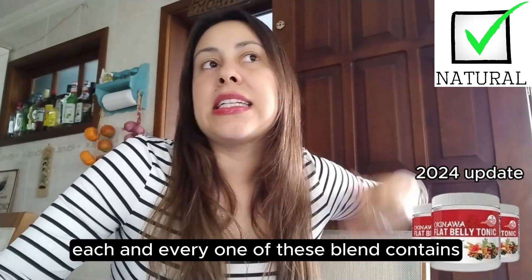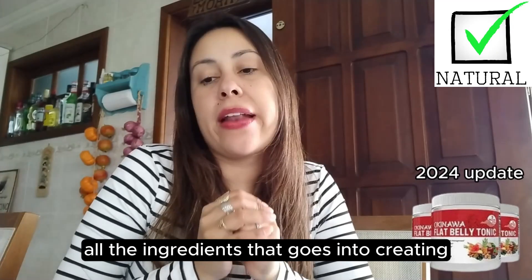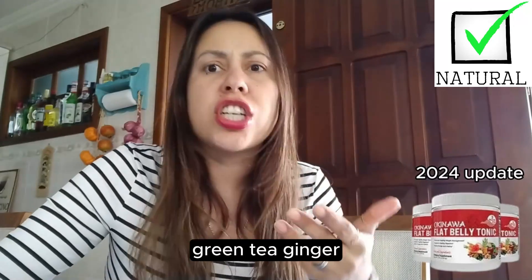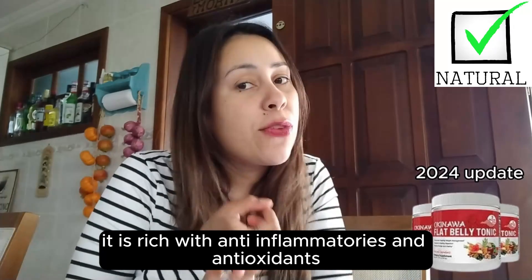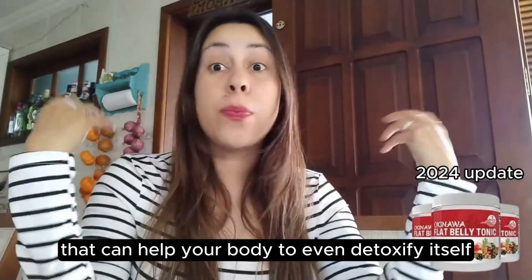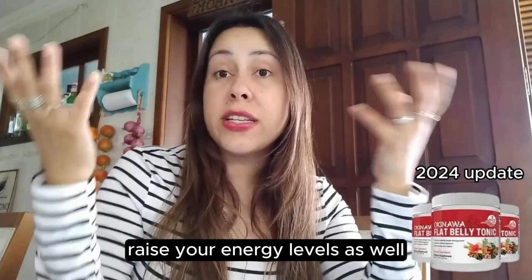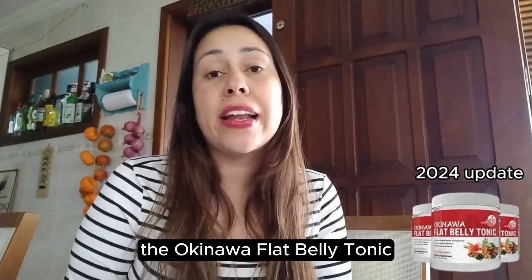Each and every one of these blends contains natural ingredients. The ingredients that go into creating the Okinawa Flat Belly Tonic include things like hibiscus, black currant, green tea, ginger, turmeric, and black pepper extract. It is rich with anti-inflammatories and antioxidants that can help your body to detoxify itself, get rid of toxins and impurities, and raise your energy levels. So you're going to see a lot of amazing benefits with the Okinawa Flat Belly Tonic.